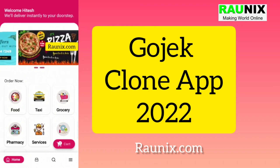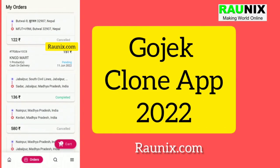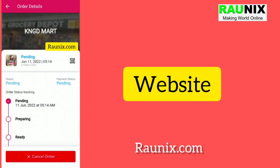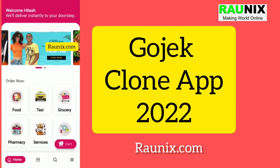If you are looking for an application like this, you can directly contact us — the details are showing on your screen. In this application you will get a customer app, a driver app, a seller app, a website, and an admin panel.